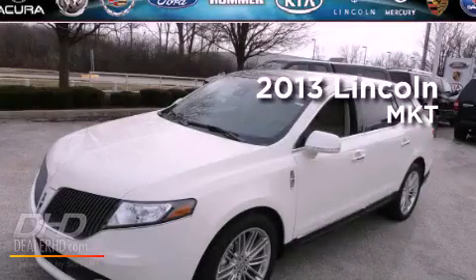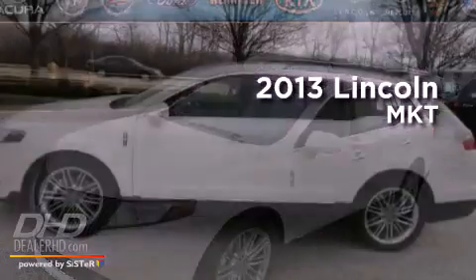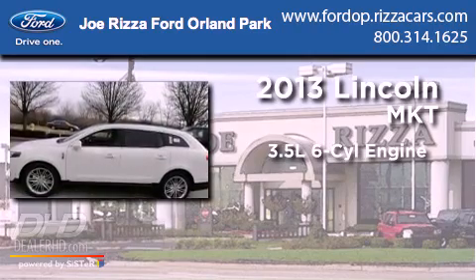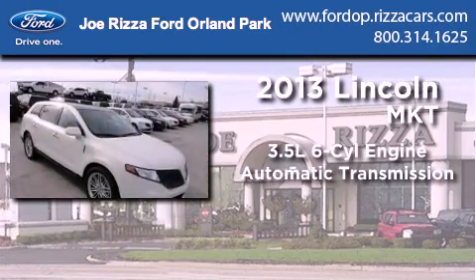This is a brand new 2013 Lincoln MKT. It has a 3.5-liter six-cylinder engine, an automatic transmission, and all-wheel drive.